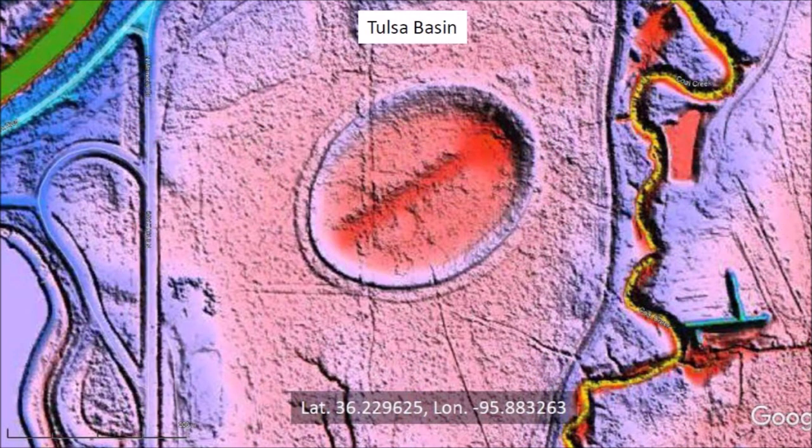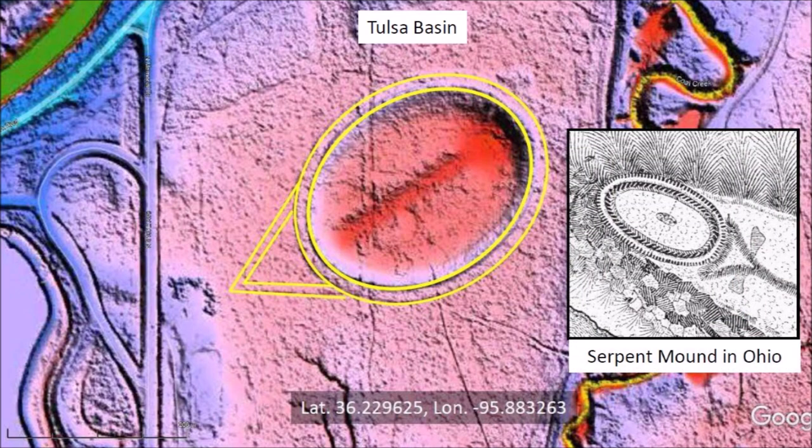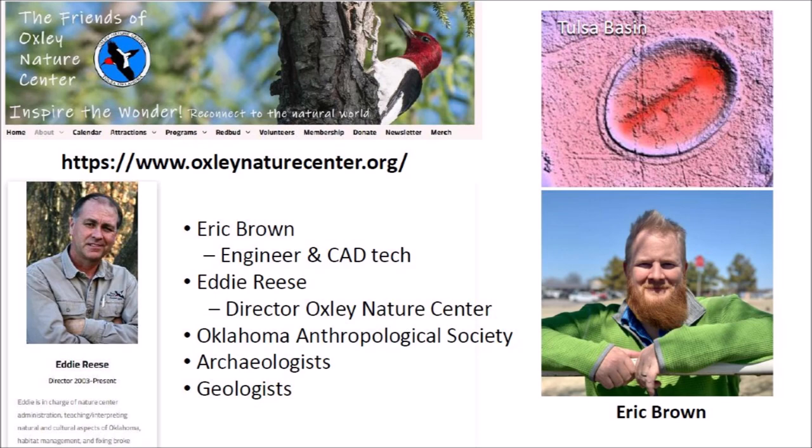After I verified the image, I wrote an email to Eddie Reese, who is the director of the Oxley Nature Center, asking if he had information about the elliptical structure, and I also asked Eric Brown to contact me by email. There are several remarkable features about this basin. It has precise elliptical geometry, and there are some lines on the west side of the basin that intersect at a 60-degree angle. The Tulsa structure has some design elements that are similar to the Serpent Mound in Ohio, which brought up the question of whether the 15-meter berm sculpted around the elliptical basin and the lines are of pre-Columbian origin. Very quickly, Eddie Reese and Eric Brown started to contact some experts to study the elliptical basin and the enigmatic lines.